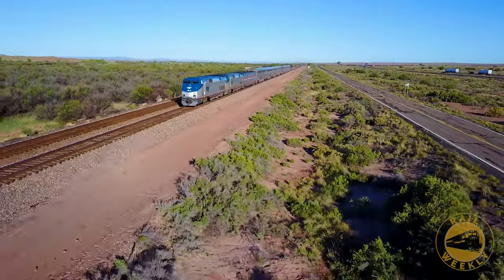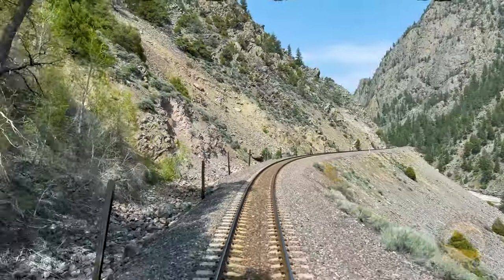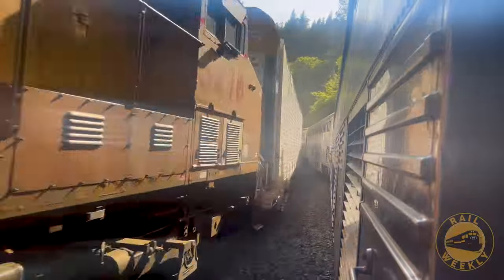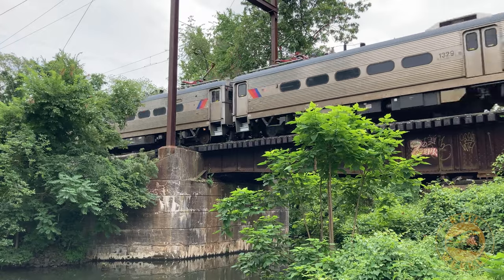What could be better than one of America's long train journeys, like the California Zephyr, which travels more than 2,400 miles over the course of three days? But today, we're talking about a train journey that's far less grand, but arguably just as interesting.